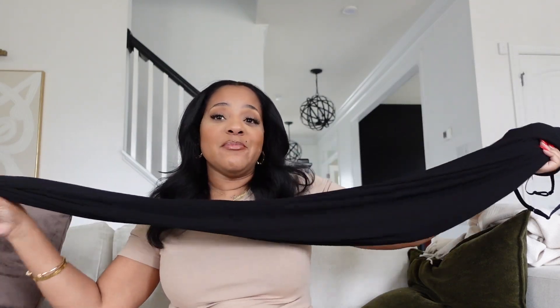This dress is everything — I cannot stress it enough, it's a 20 out of 10. I got a medium for size reference. That's pretty much it for this haul, guys. I hope you enjoyed it — leave a comment down below letting me know what your favorite item is and what you're going to be purchasing. I'll see you in my next one. Thanks so much for watching — bye!